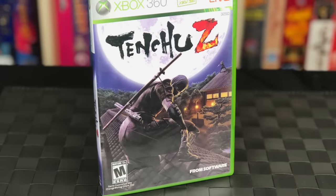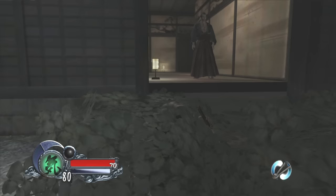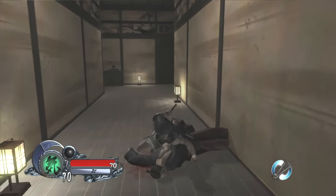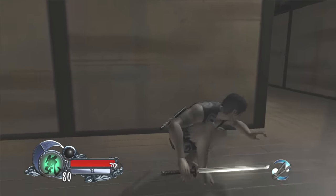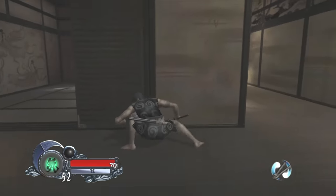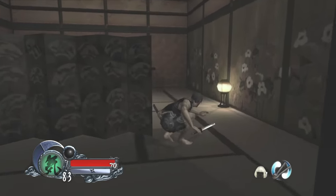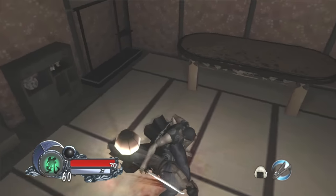Next up is a really cool game called Tenchu Z, a stealth game from the makers of Dark Souls — From Software. You play as a ninja assassin taking out unsuspecting guards and eliminating high value targets. This is the first game in the series that allows you to create your own ninja and tailor those abilities to how you want to play. It's a large game with over 50 missions and a ton of unlockables. My only knock is it's not the best looking Xbox 360 game, but it's very solid with really challenging gameplay.